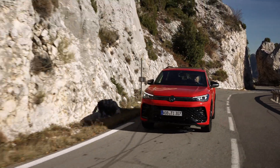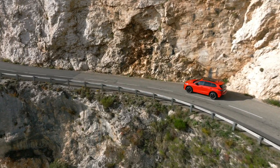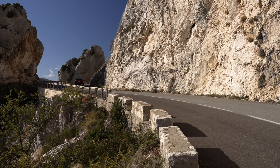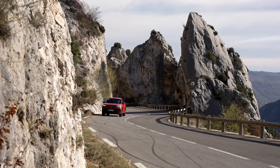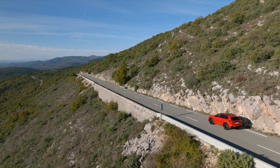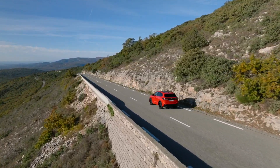Reimagining efficiency: Volkswagen's eTSI and mild hybrid technology. In the pursuit of sustainable mobility, Volkswagen has redefined efficiency with the introduction of its eTSI and mild hybrid technology, exemplified by the innovative powertrain featured in the Tiguan eTSI. This groundbreaking system not only enhances fuel efficiency but also offers impressive performance. Recognizing that not every driver has access to private charging infrastructure, Volkswagen developed the eTSI technology to harness kinetic energy through energy recovery, providing electric power without the need for external charging.